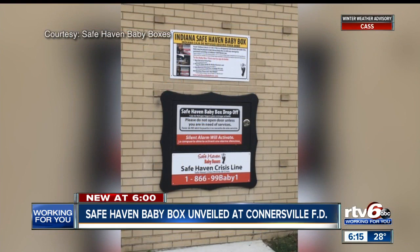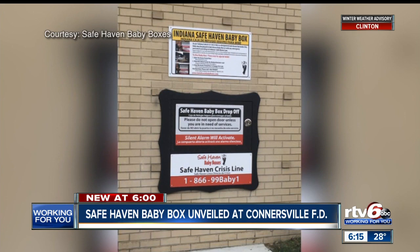Another area of Indiana has a new way to keep newborns safe if parents are thinking about giving up the child. A new safe haven baby box was unveiled at the Connersville Fire Department this afternoon. The baby boxes are a safe and legal way for parents to surrender infants under Indiana's safe haven law — no questions asked.